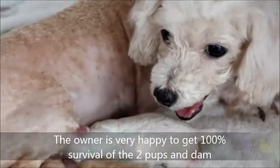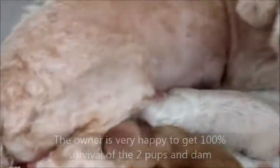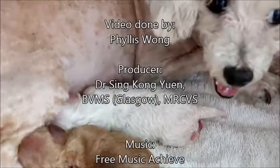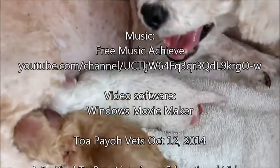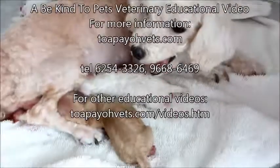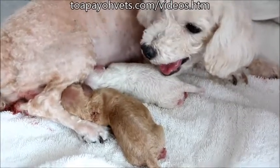The owner is very happy to get 100% survival of the two pups.